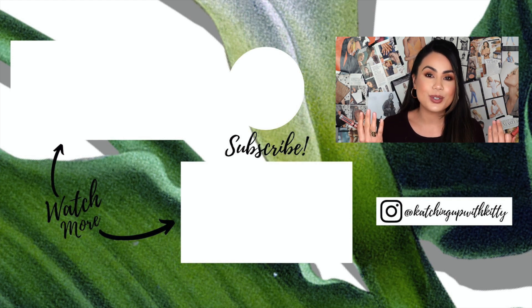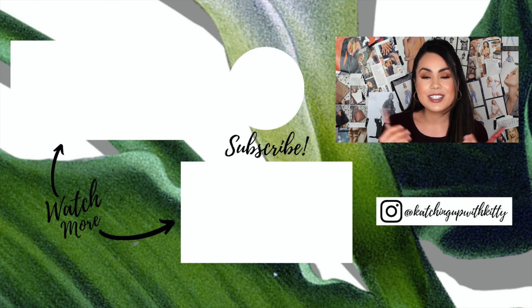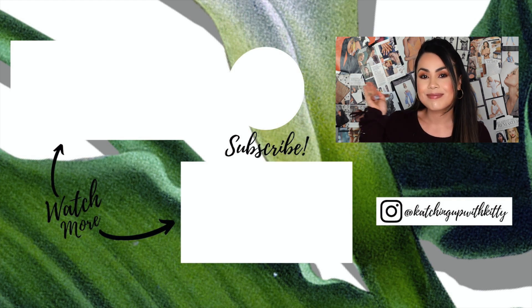I hope you guys enjoyed today's video. Everything will be linked down below. Please don't forget to like, share, and subscribe for more videos just like this one. I will see you all in my next video — I love you guys so much. Bye!